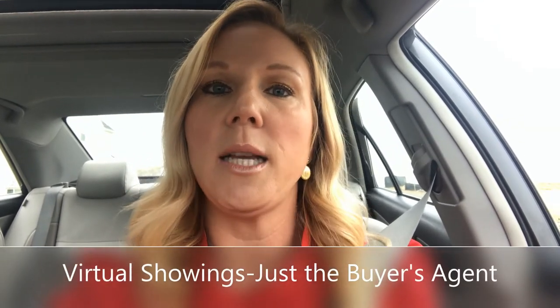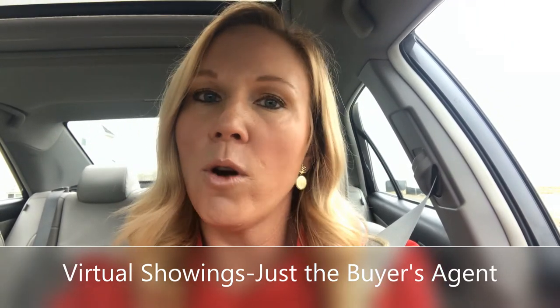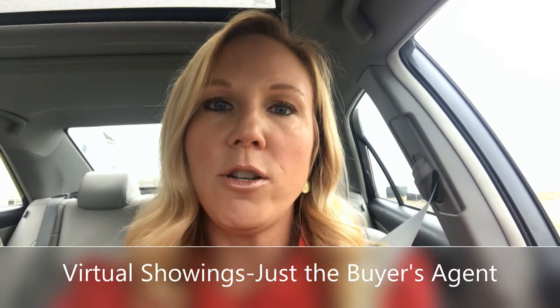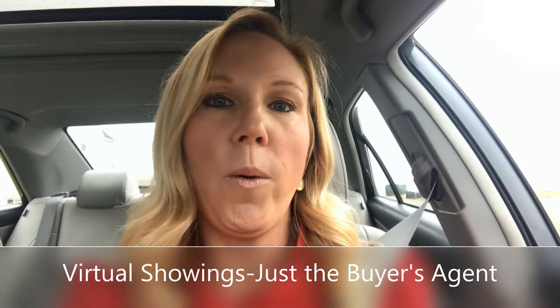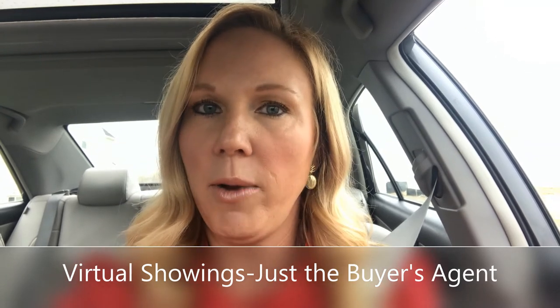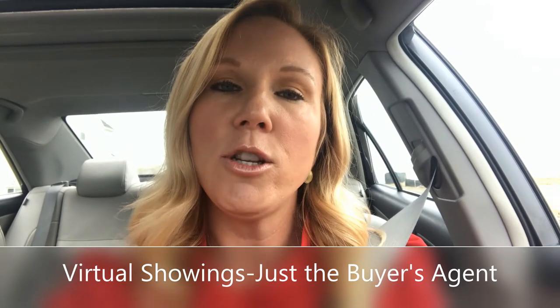The second option for showings is called a virtual showing. What a virtual showing is, is the buyer's agent goes to the home in person but uses their phone or a camera to do a tour of the home with commentary as they're going through — they'll probably FaceTime their client as they're walking through. It's another great opportunity for someone to see your home, but only one person is coming through as opposed to two or three, so if that makes you feel more comfortable, we can do virtual showings only.